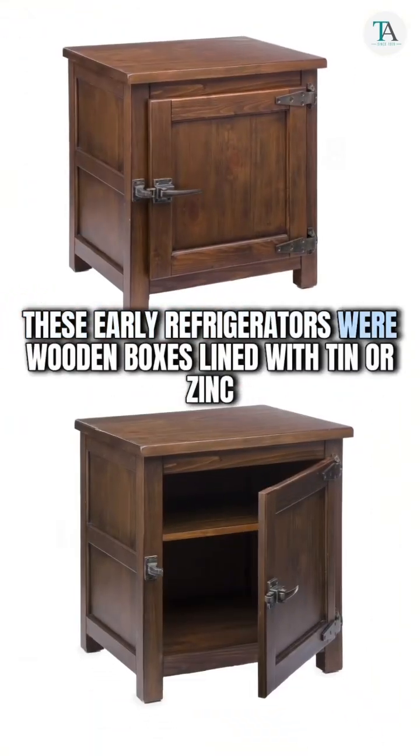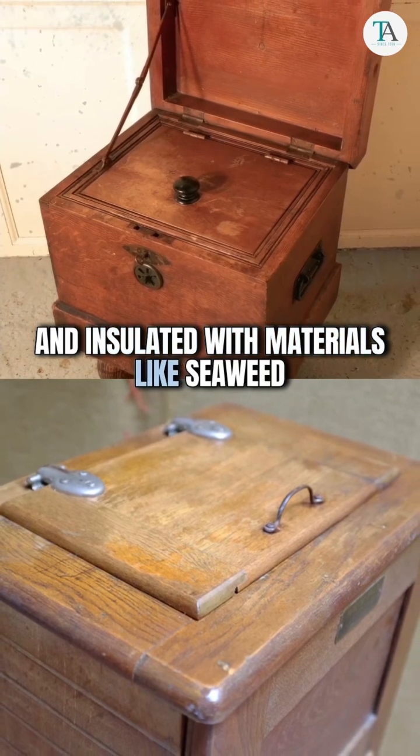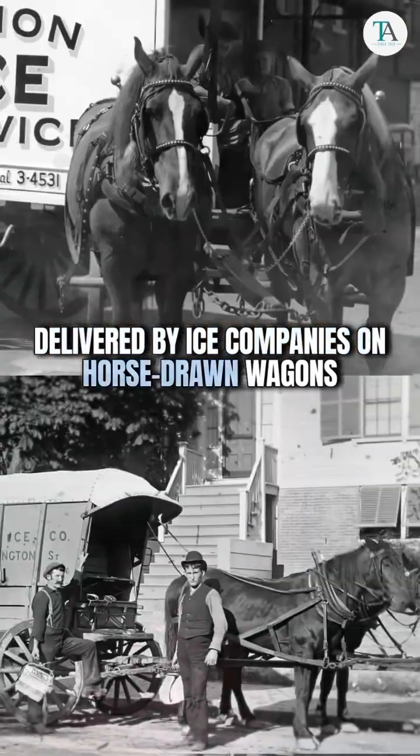These early refrigerators were wooden boxes lined with tin or zinc and insulated with materials like seaweed, sawdust, or cork. However, they still required ice, delivered by ice companies on horse-drawn wagons.